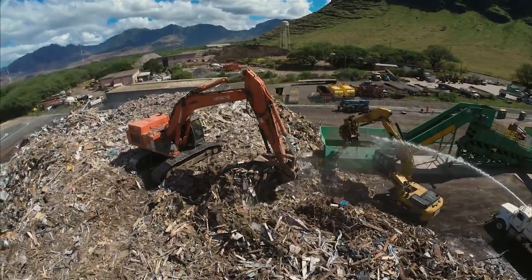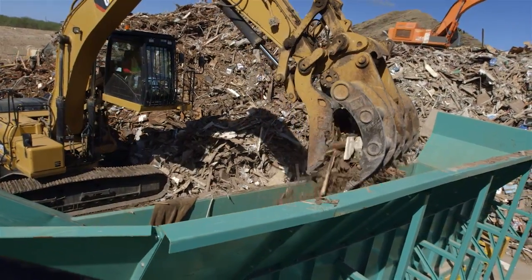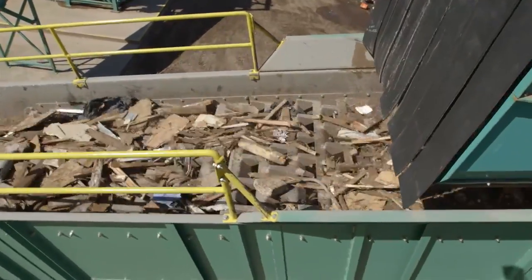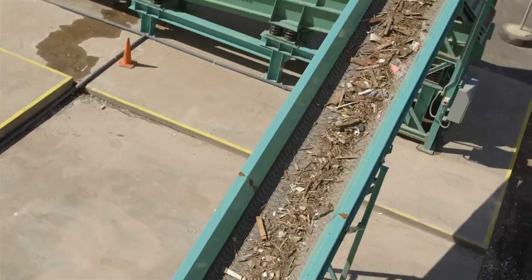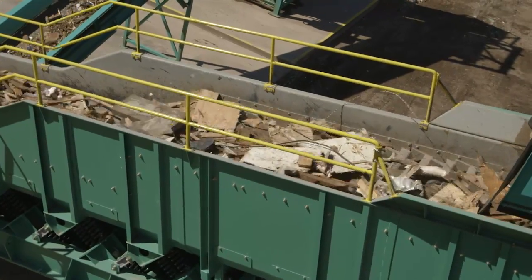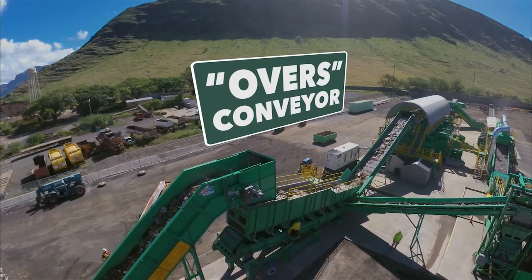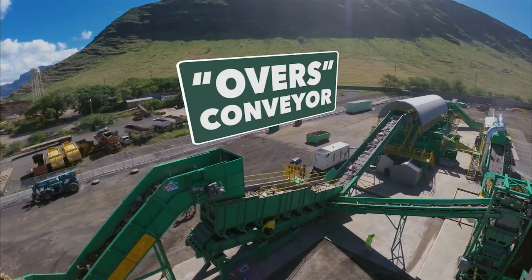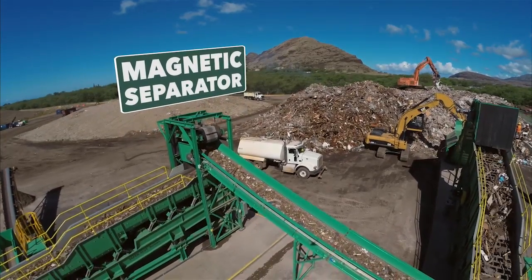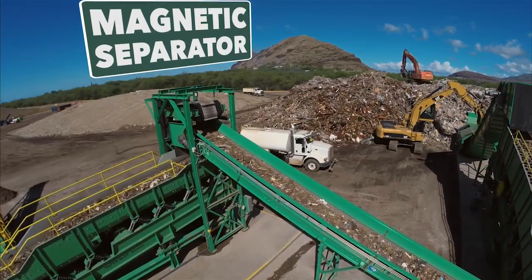What remains — a mixed load of construction debris — is loaded into a vibrating taper screen. Pieces of debris smaller than 6 inches in size fall through the screen onto an unders conveyor. Debris over 6 inches, which is about 60% of the total debris, continues to the overs conveyor. A magnetic separator pulls anything magnetic — hinges, nails, bolts, and other metal pieces — from the conveyor and drops them into a metals bin.